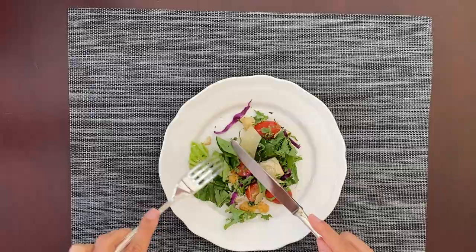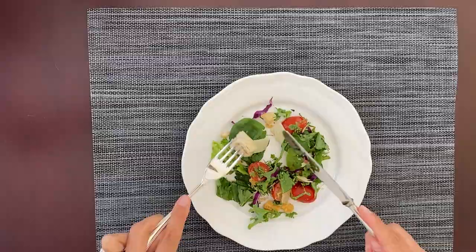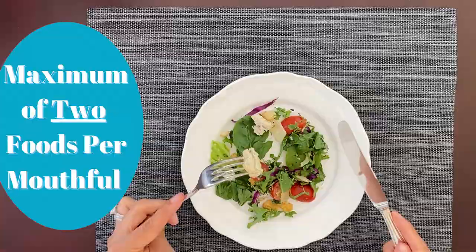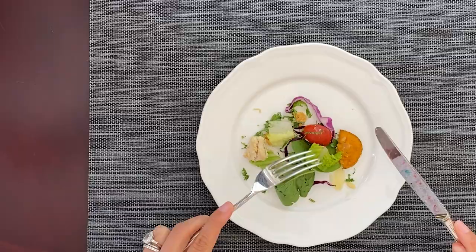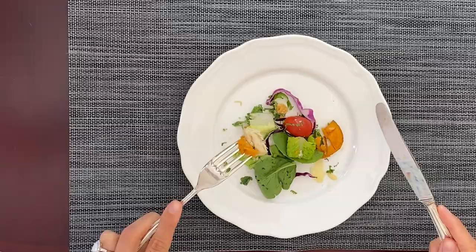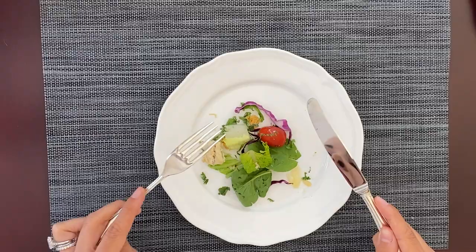If you have a big piece of grilled chicken, cut one piece at a time and eat one piece at a time. You can combine two foods at once — cut your grilled chicken and add a piece of cheese, following the two-foods-on-one-mouthful rule. If a piece is too big, cut it and combine it with a little protein for the perfect bite — not too big, not too small.